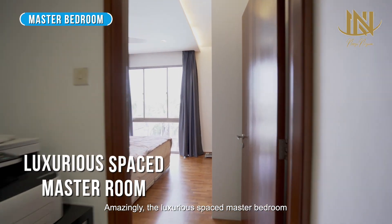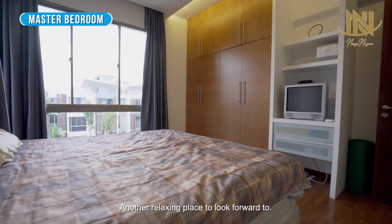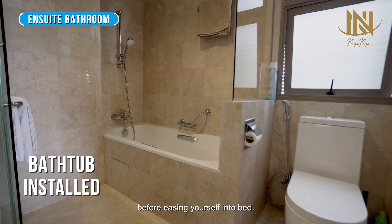Amazingly, the luxurious master bedroom comes with a perfect full view of the pool — another relaxing place to look forward to. Have a soak in the long bath of this luxurious bathroom before easing yourself into bed.